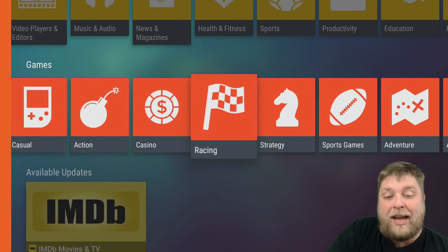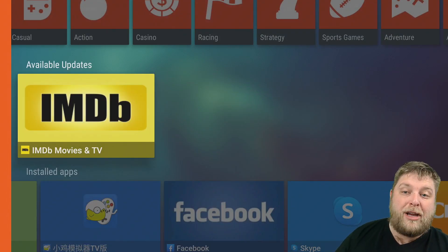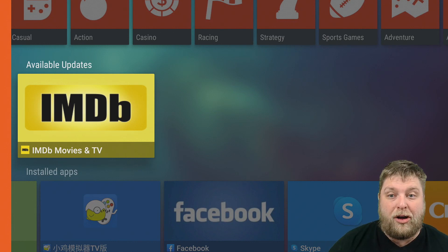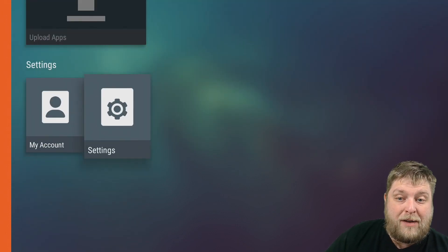The one I've just been playing, I went into Racing and then used Rally Fury. And there you can keep going down. You can see what updates are available with apps that are already installed on your device that Aptoid TV have. You also have a section that shows you your apps that are already installed, and then you've got Settings.